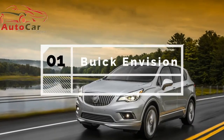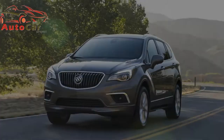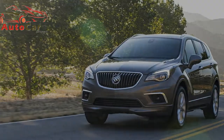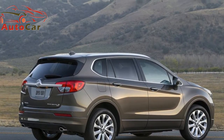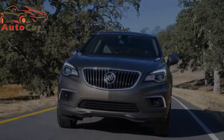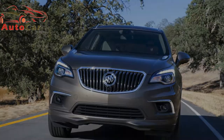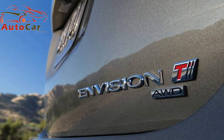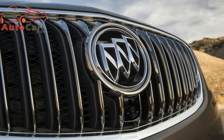Buick Envision. China. Before you scoff at a Chinese-built Buick, remember this: if it weren't for the brand's Chinese success, Buick may have been dumped along with Pontiac, Hummer, and Saturn during GM's bankruptcy. In other words, China is the reason we still have Buick. The Envision SUV is GM's first Chinese car imported here, but it's not the first China-built vehicle to go on sale in the US. That honor goes to the Volvo S60 Inscription.